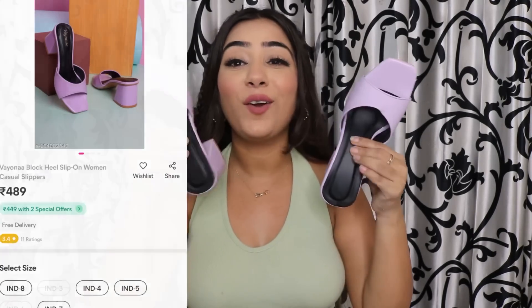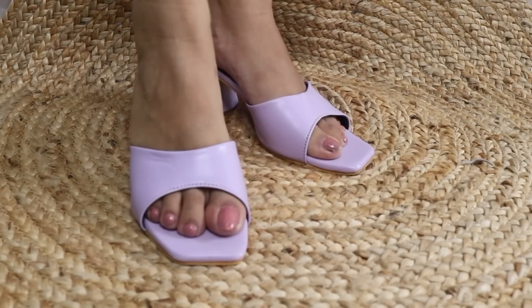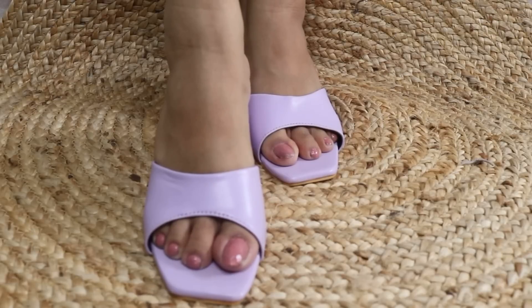Now let me show you some heels. I got these beautiful lavender heels — the color is so gorgeous, I don't have anything in this color. This is size 36, which is Indian size 3. There is a noticeable smell from the box, almost like medicine, which is a bit odd. These are block heels — I personally avoid pencil heels and prefer block heels, which are broader and thicker and easier to walk in.